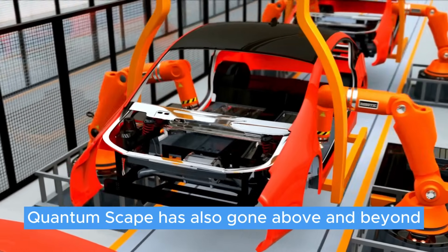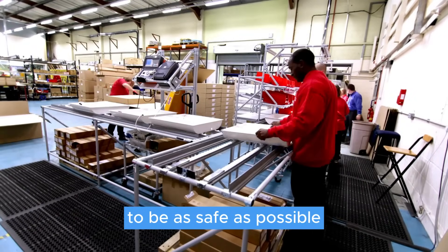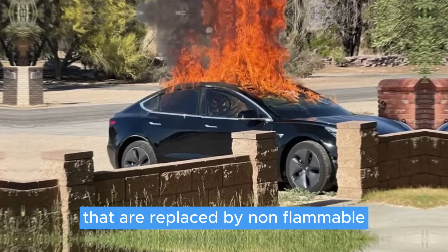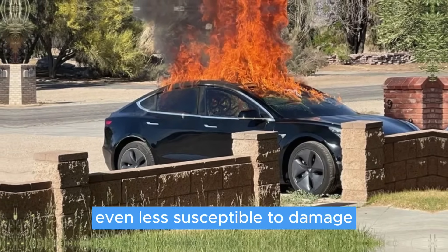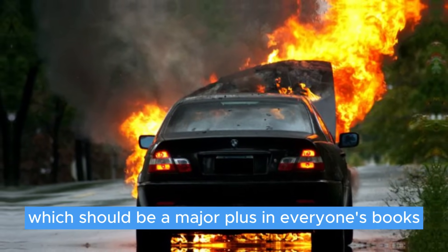Furthermore, QuantumScape has also gone above and beyond in creating its new batteries to be as safe as possible. Apart from shifting to solid electrolytes, this also includes the shift from organic separators to non-flammable and non-combustible flame separators. This makes the batteries even less susceptible to damage and spontaneous combustion, which should be a major plus in everyone's books.